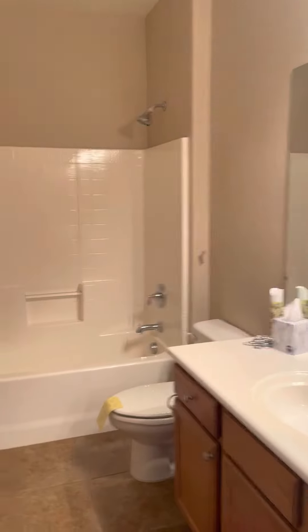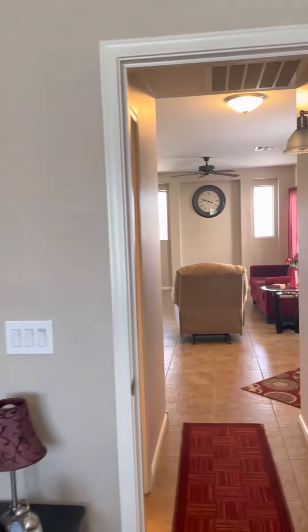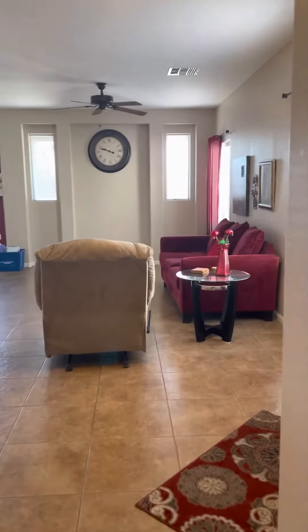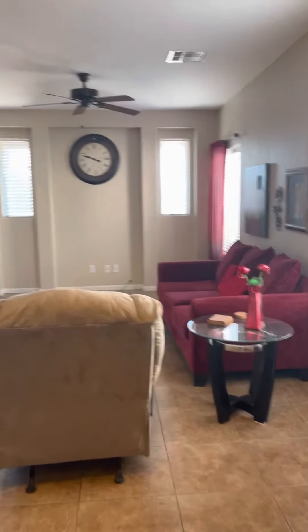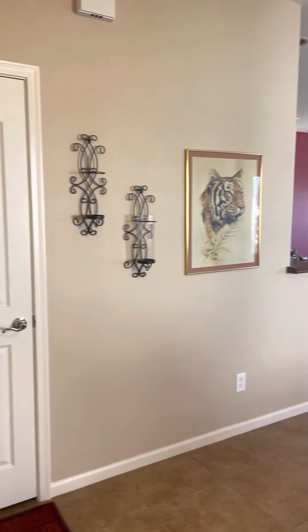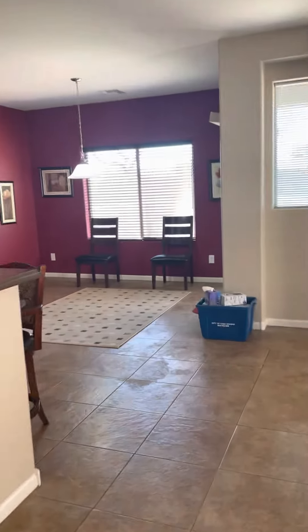Over here is the guest bathroom and the guest bedroom — they're just so large and spacious with the high ceilings. And then we walk back this way and you see the great room space with all the high ceilings and the kitchen that's open to the great room.